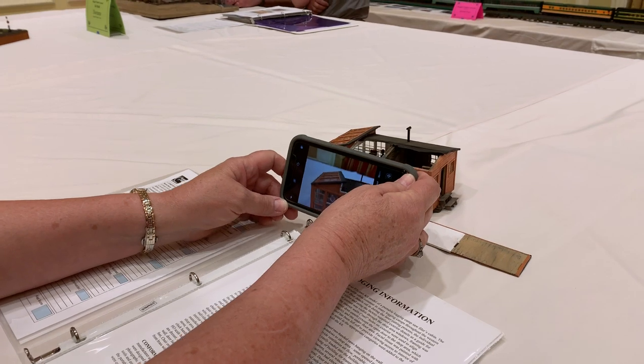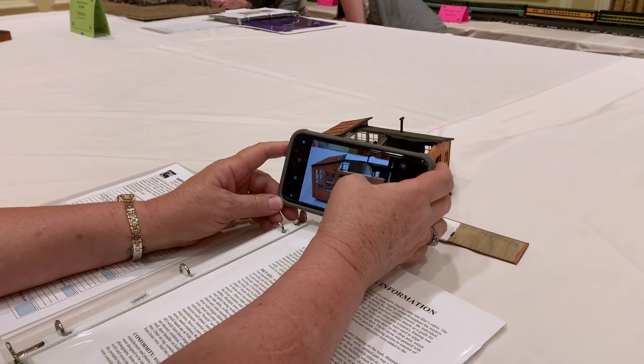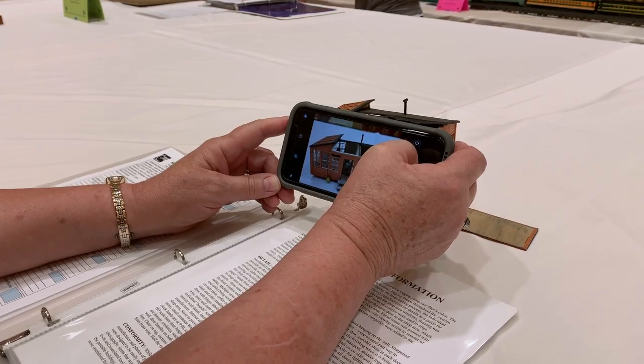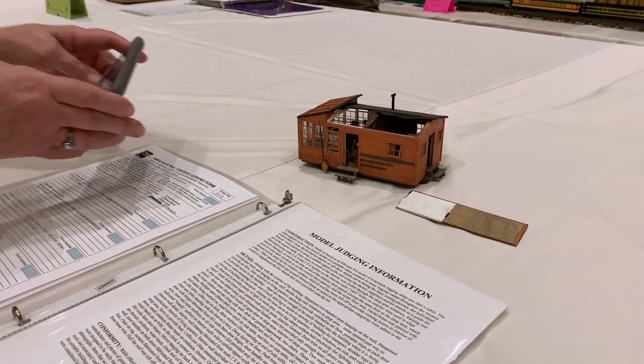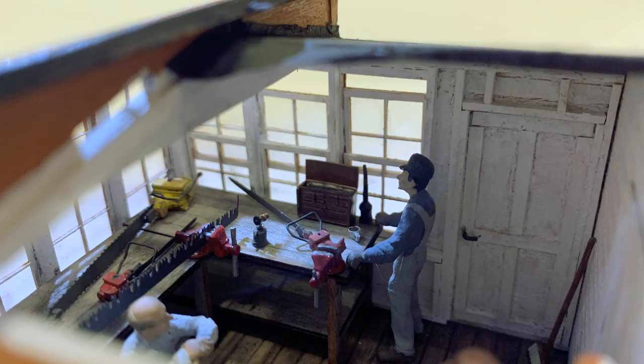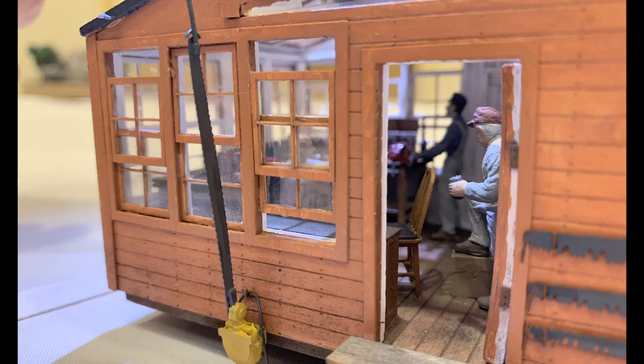Oh look, a mobile home — one of those old ones? Actually, this is a little shed for sharpening saws that was designed to be hauled out into the forest by the loggers. But what a stunning model — look at the detail, just unbelievable detail. It's totally realistic.